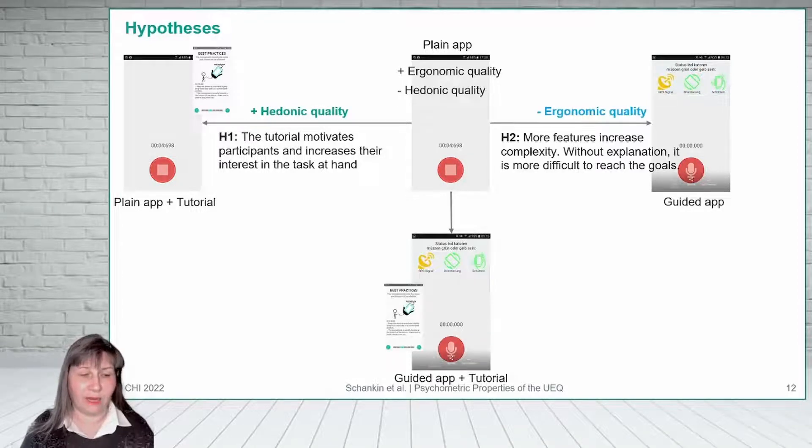In a fourth app, we added a tutorial that explained the new features. So reaching the goal should be as easy as with the reference app, and the ergonomic quality should be similar. Compared to the reference app, this app looks more innovative, which should be reflected by an increase in hedonic quality.